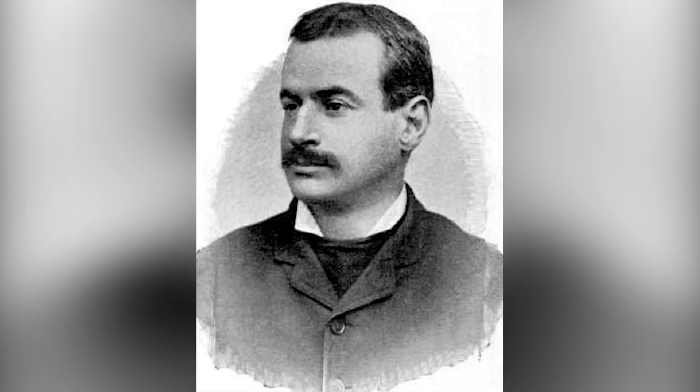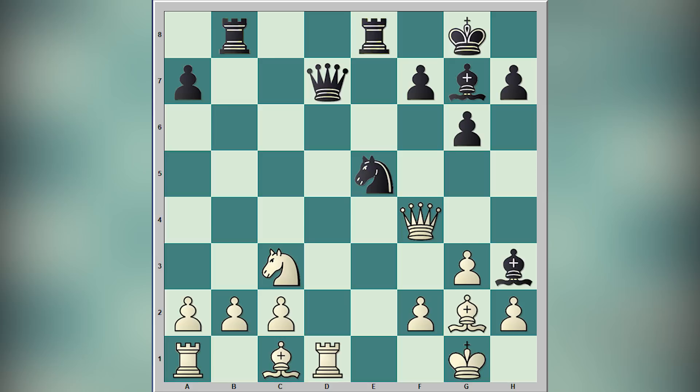Before starting our game, as usual I first want to sharpen your tactical skills. Please take a look at this position and try to find the winning line for black. It's black to move and I will wait for your answer in the comment section.